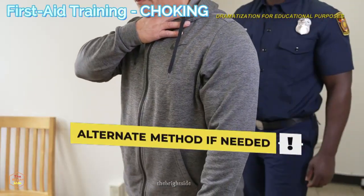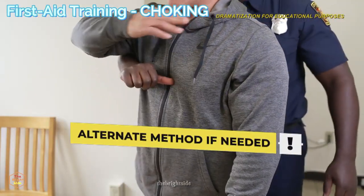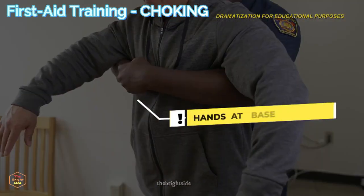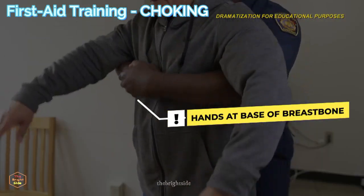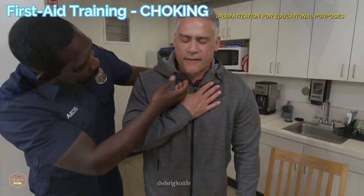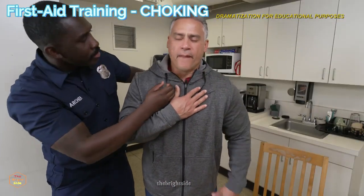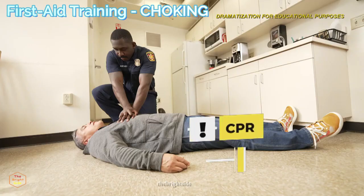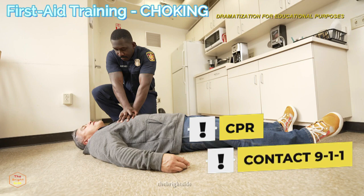If the person is pregnant or you cannot get your arms around their stomach, give chest thrusts instead. Put your hands at the base of the breastbone and press hard into the chest with a quick thrust. Perform five thrusts and check if the blockage is cleared. If the person becomes unconscious, you will need to begin CPR and contact 911.